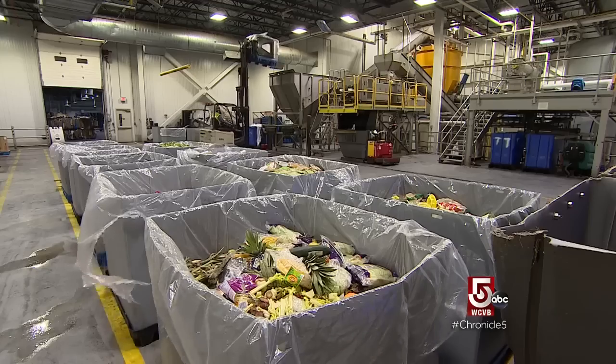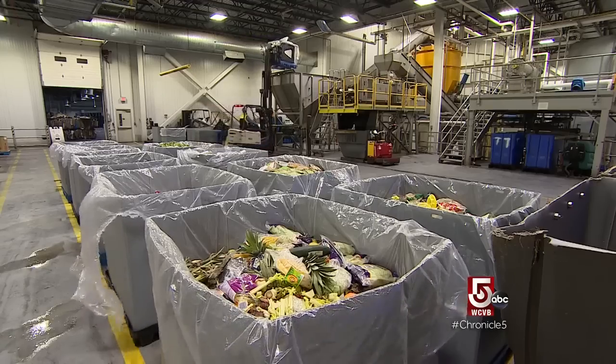We're doing it for the environment. We're doing it for the energy, and we're doing it because it's the right thing to do as far as the state of Massachusetts is concerned.